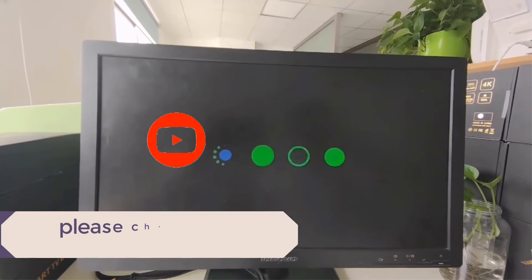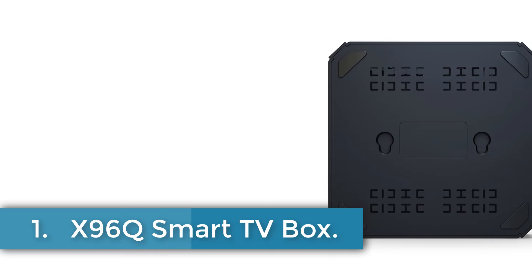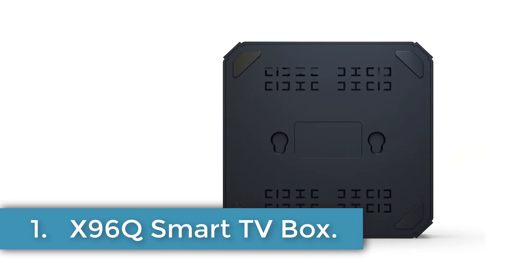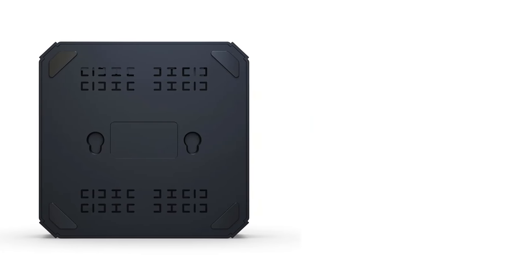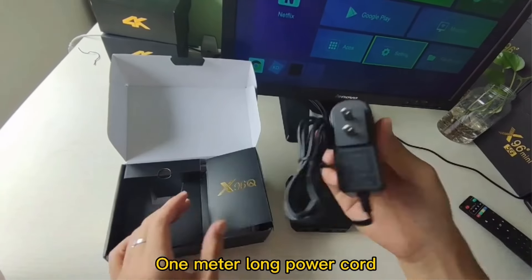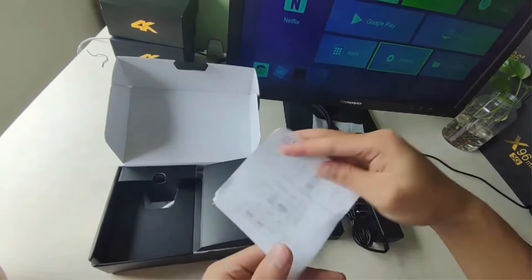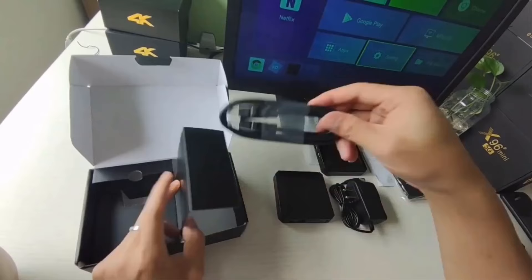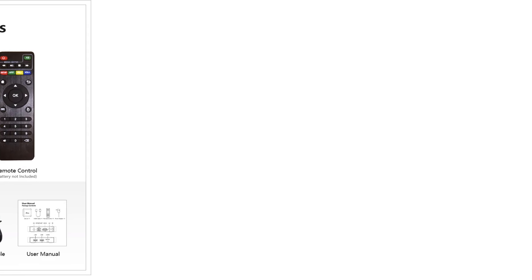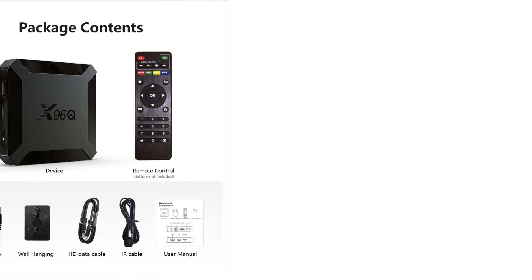Let's dive into the video. Number 1: X96Q Smart TV Box. The X96Q Smart Android 10.0 TV Box, powered by the AllWinner H313 processor with Mali G31MP2 GPU, offers various features tailored for multimedia consumption. It supports streaming services like Prime Video, Netflix, Hulu Plus, YouTube, and others, along with features such as Google Cast for casting content from other devices.